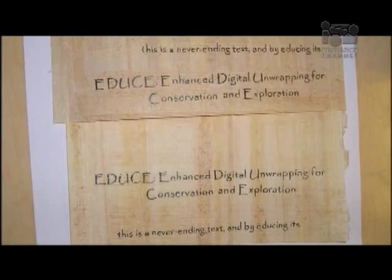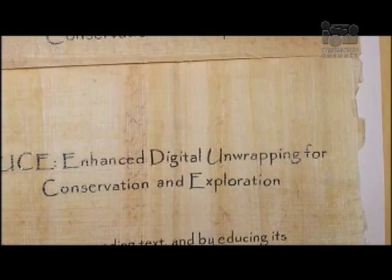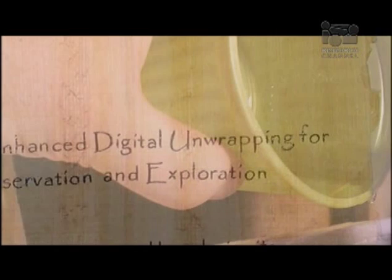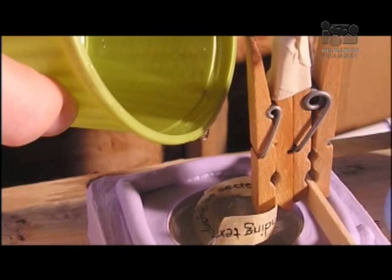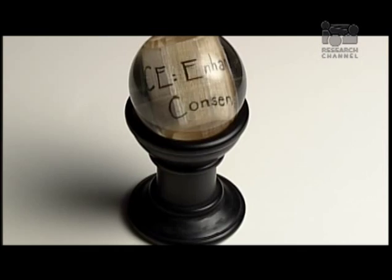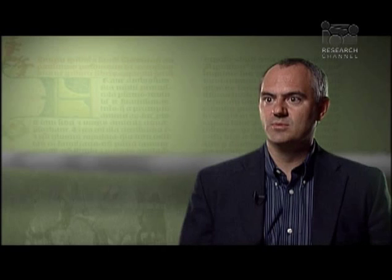The next sample I constructed was again controlled but closer to the real things we'd like to work with. I took some papyrus and had an artist write in ink similar to what would be used in the period, then rolled the papyrus up. To handle the sample easily, I fixed it inside a clear polyurethane sphere, which made it easy to transport and look at, but created the problem that you can't read the text in the rolled-up wraps. We used that as our second experiment.